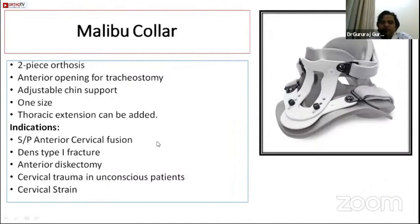The Malibu collar is another modification of the Philadelphia collar. It has two pieces with more straps for better adjustability, fits better than other collars, has an adjustable chin support that can be cut to size, and comes in one size that fits all. A thoracic extension can be added to increase immobilization at the cervicothoracic junction. Indications are the same as for the Miami J collar.